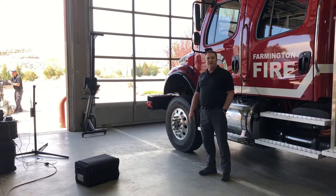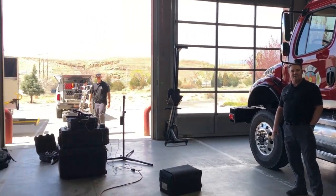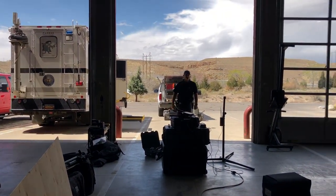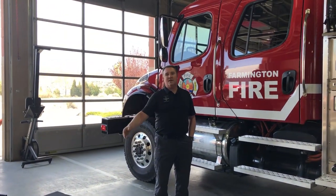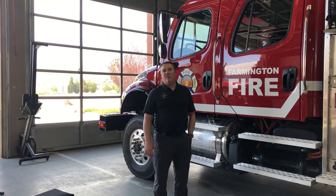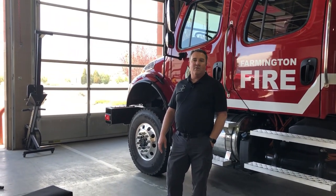All of our bomb squad equipment is housed here at Fire Station 6. You may be wondering why we house our equipment at a fire station — this is the newest fire station built for the city of Farmington, and in the planning they actually built an extra set of bays specifically for our equipment. We also partner with the fire department for hazardous materials calls, so it's a logical partnership for why our stuff is housed here.